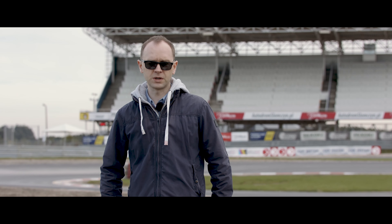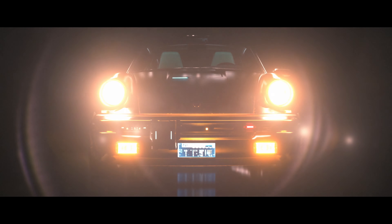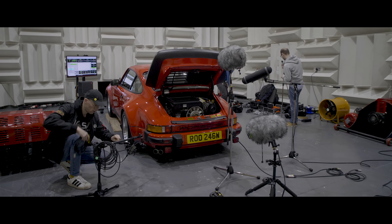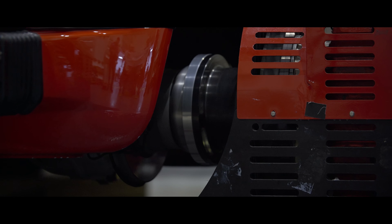We wanted to be very close to what Mike set up in the lore, and early on we decided to record Johnny's original car — the Porsche 911 930 from 1977. We recorded it on a dyno in a controlled environment in a chamber, where we could place mics in very different positions. The Porsche 930 we recorded is the only car that will really sound like the real car in the real world.